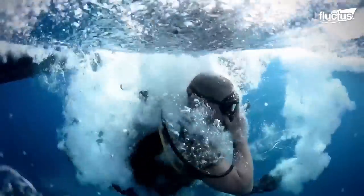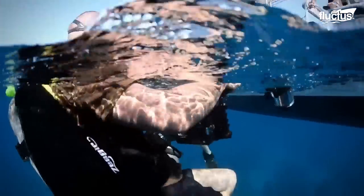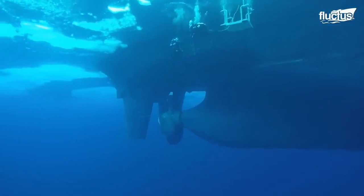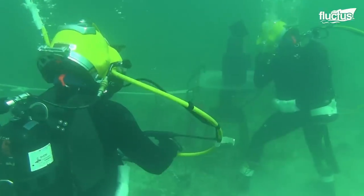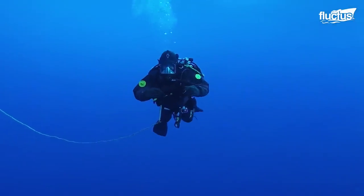Navy divers must be able to perform their duties in a wide range of different situations and environments. If a ship encounters an underwater obstruction or suffers damage that must be inspected immediately, it's not as if the divers can simply wait for optimal conditions.